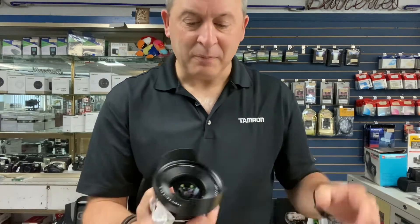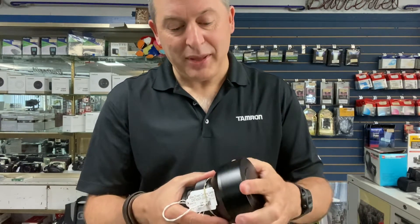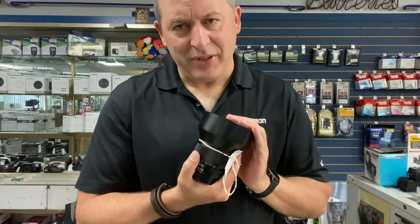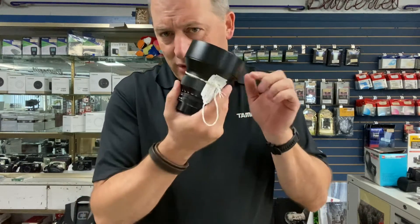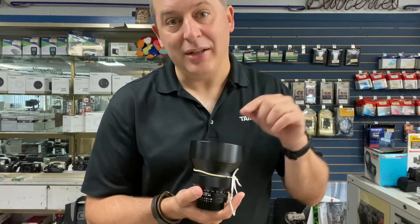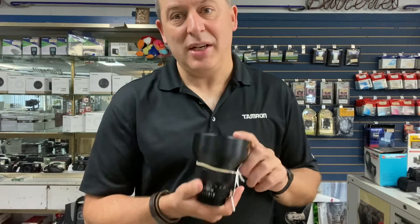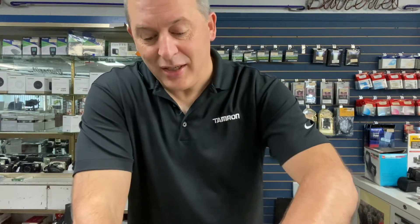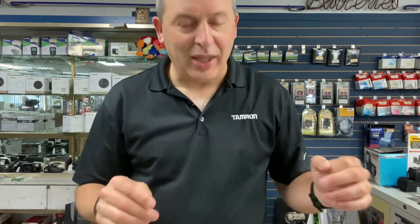I've gotten to play with it a little bit and yeah, it's glorious. If you are into landscape photography and the like, you should consider this. Use it on your Nikon film camera, use it on your Nikon DSLR, or adapt it to a Z camera — you will not be disappointed.